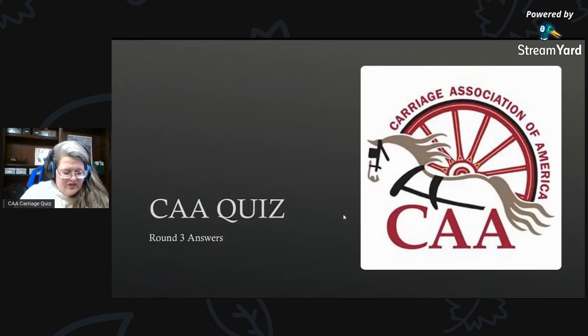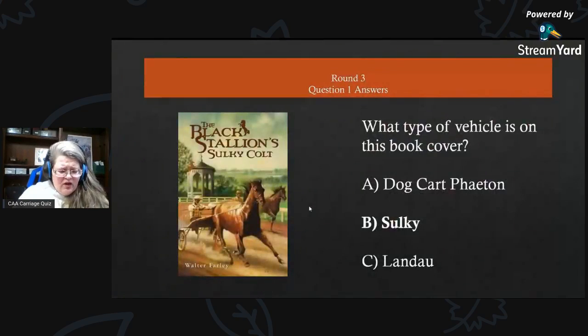Just double-checking to make sure everything is going well — everybody can see everything, looks like we're doing okay. Here we go with the answers! This one was kind of easy: The Black Stallion Sulky Colt has a sulky on its book cover. What type of vehicle is on this book cover? It is B) a sulky.